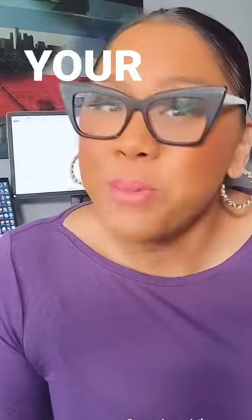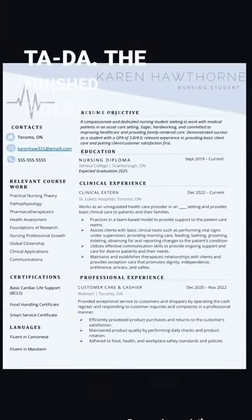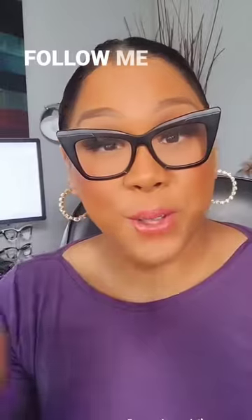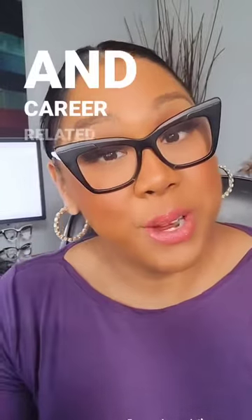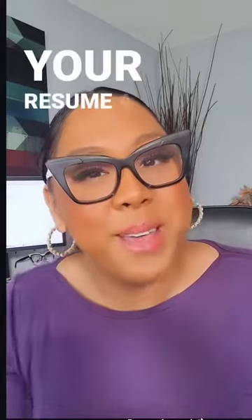Implement these changes, and this is what your resume could look like — the finished product. Follow me here for more nursing and career-related tips, or see the link in my bio if you want to give your resume a makeover.